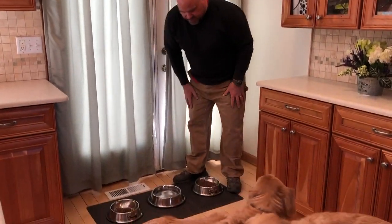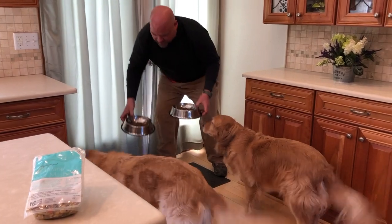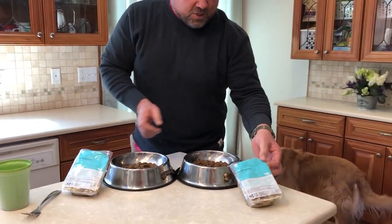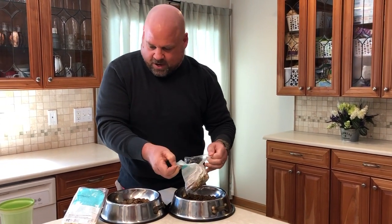Shocking — they do not immediately go for their kibble. You guys don't like this? I've got something you're really gonna like. So not surprising they did not go for the kibble, but now let's go ahead and add the Nom Nom Now.